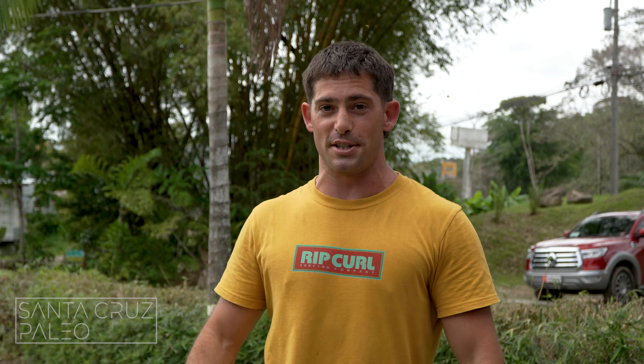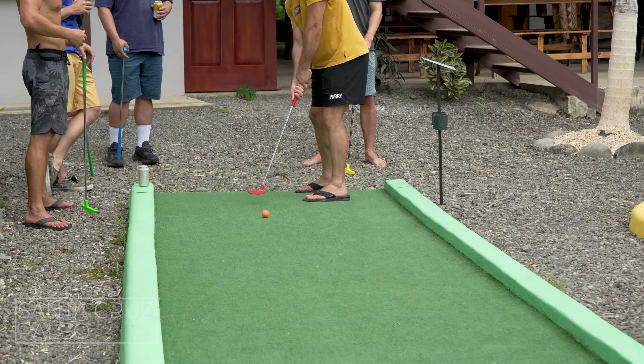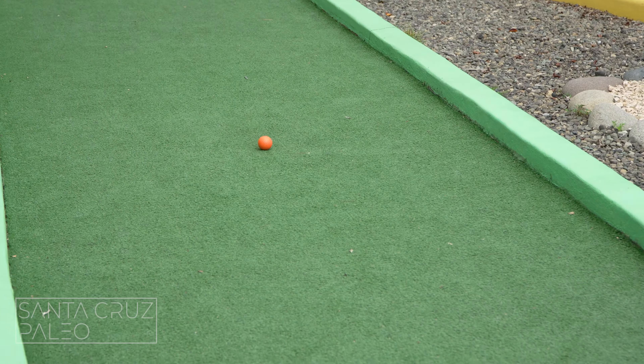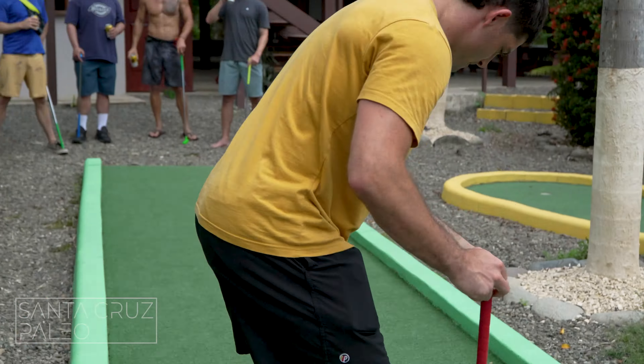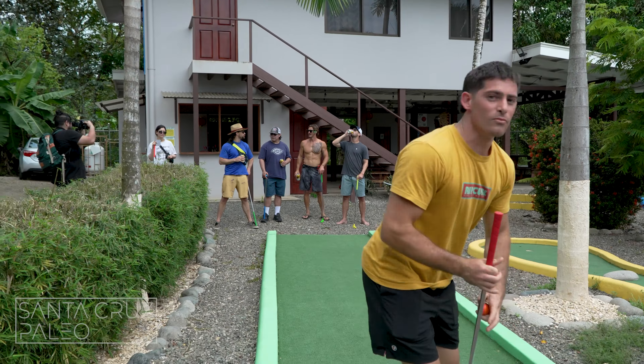Hole number one looks pretty simple. They didn't put a lot of effort into this hole, but we'll see. Get in the hole. Two — oh, he blasted! He blasted!